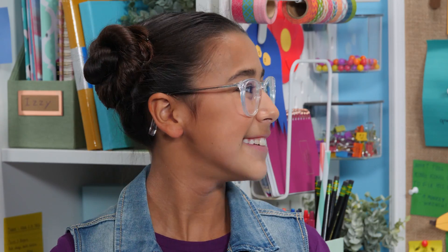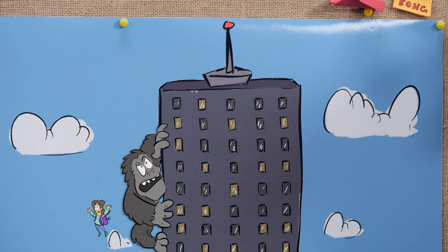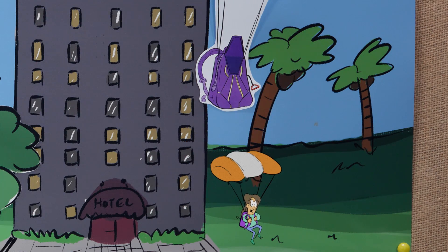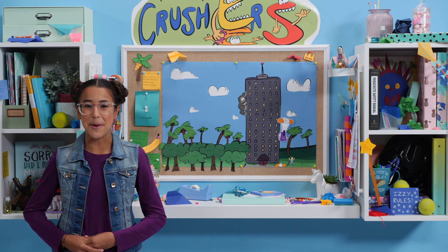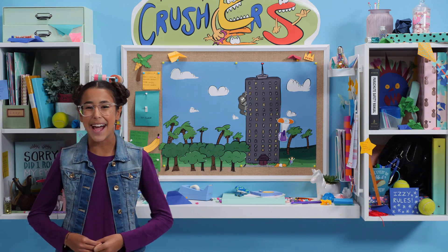Give it a jump, Anne. Safe! Number Crushers — I'll see you next time with more numbers to smash.